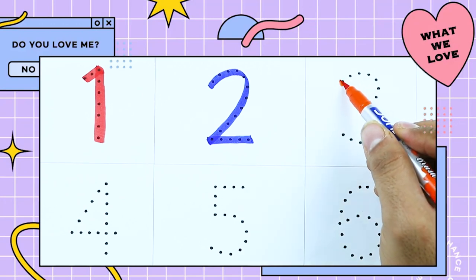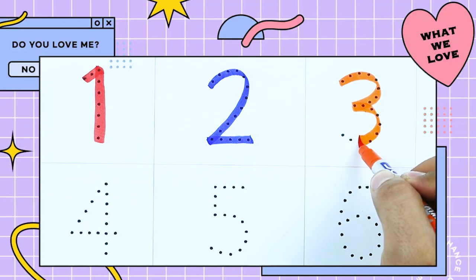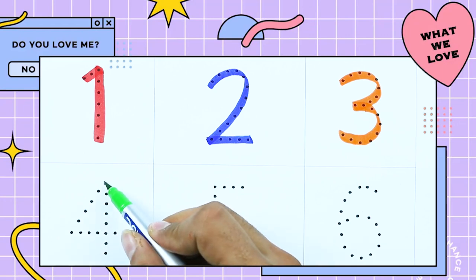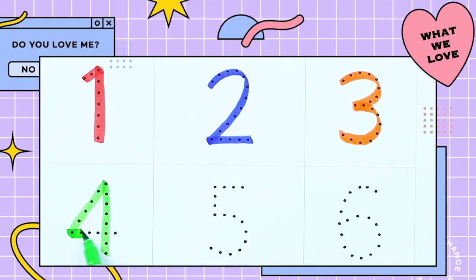It's number 3. Yes, 3 is with orange color. It's number 4 with green color.